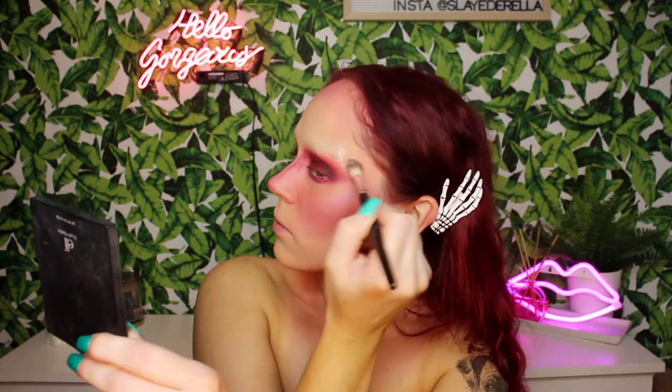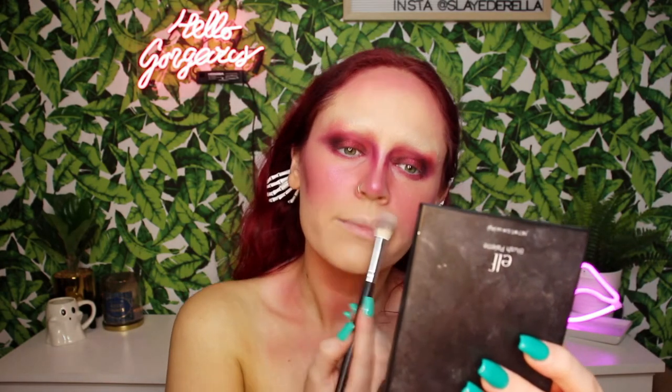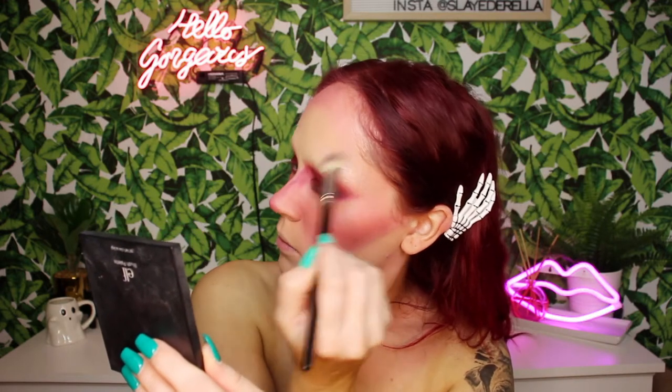I couldn't just settle for I'm In It, so I took another highlighter — Cupcake from AOA Studios — on a fluffy blending brush, then went in once again with I'm In It and added even more highlight to my face. These two shades together just add such a beautiful glow to the skin. I'm In It is honestly one of my favorite shades from that palette.